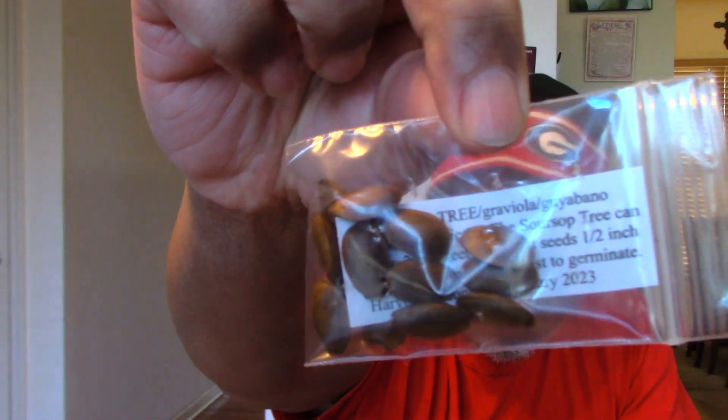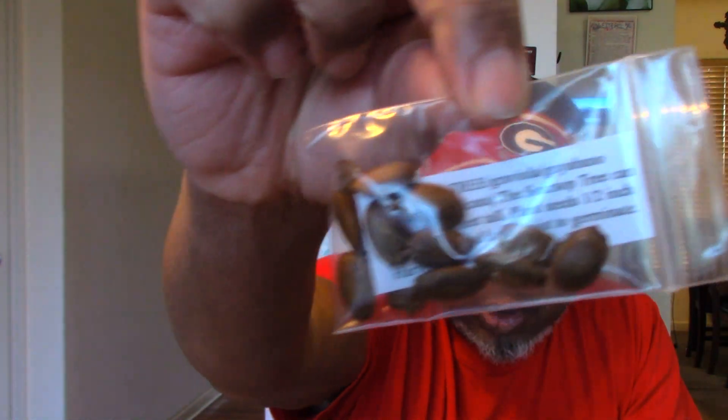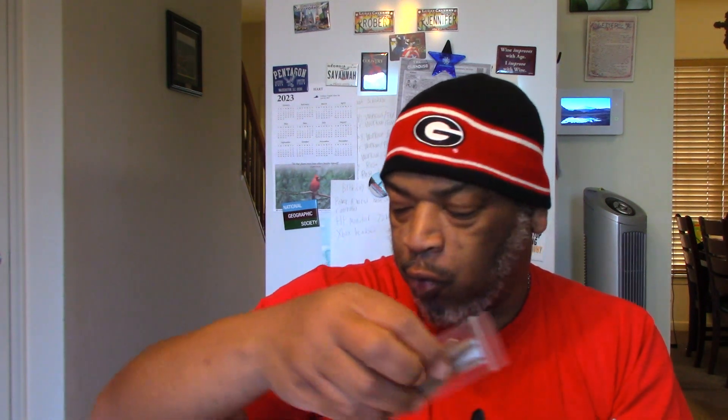We've got some more soursop — this is a soursop tree, Annona muricata. It grows 25 to 30 feet, and it probably won't reach that in our area because we're in zone 7 and we do get some harsh winters periodically. But we'll see how it does — I'm sure we'll grow it as an annual here.